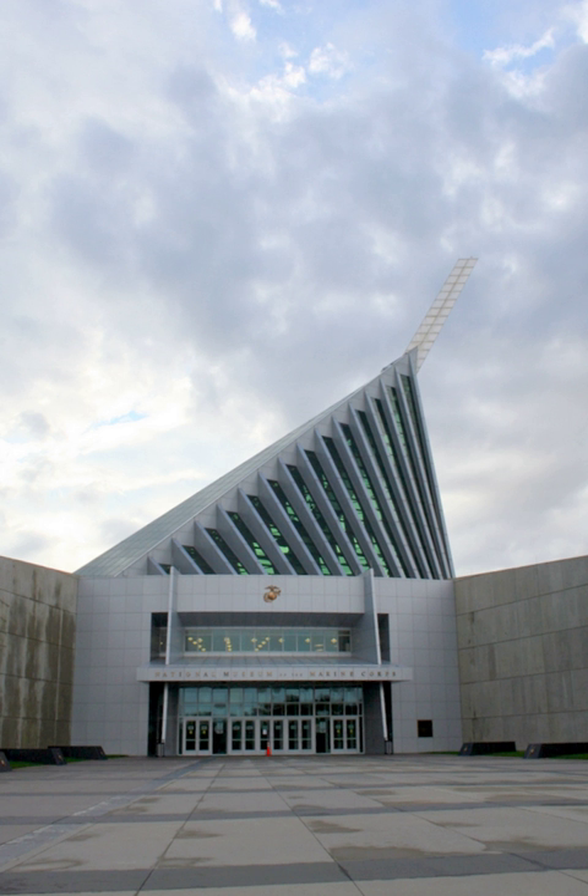The National Museum of the Marine Corps is the historical museum of the United States Marine Corps. Located in Triangle, Virginia, near MCB Quantico, the museum opened on November 10, 2006, and is now one of the top tourist attractions in the state, drawing over 500,000 people annually. In July 2013, the museum announced plans for a major expansion, to include sections on more modern Marine Corps history, such as the 1983 Beirut Barracks bombing, a combat art gallery, and a war on terror gallery.